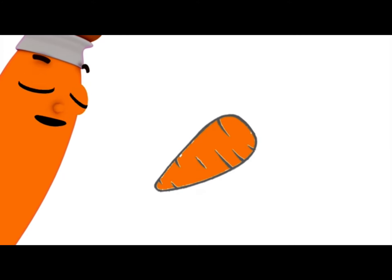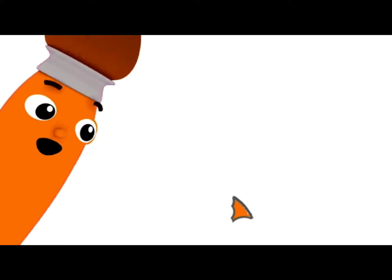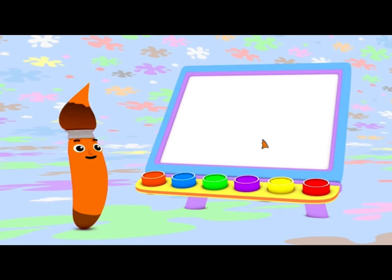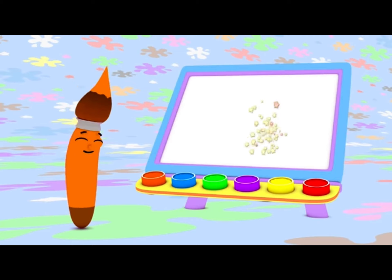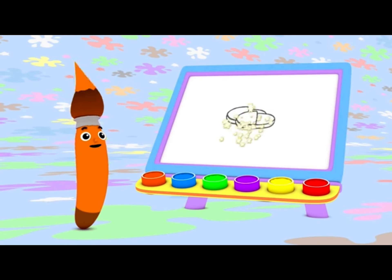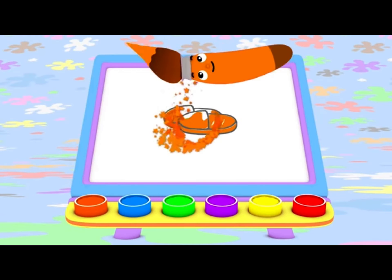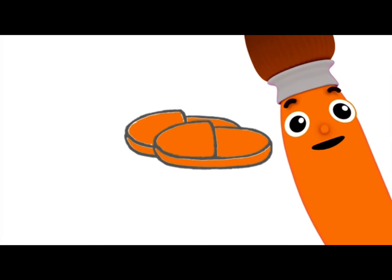A yummy carrot! Look at how orange and crunchy it looks! That orange carrot really was delicious and super crunchy! I can use orange to paint cozy slippers, too! Watch this! Orange and soft for walking all around!